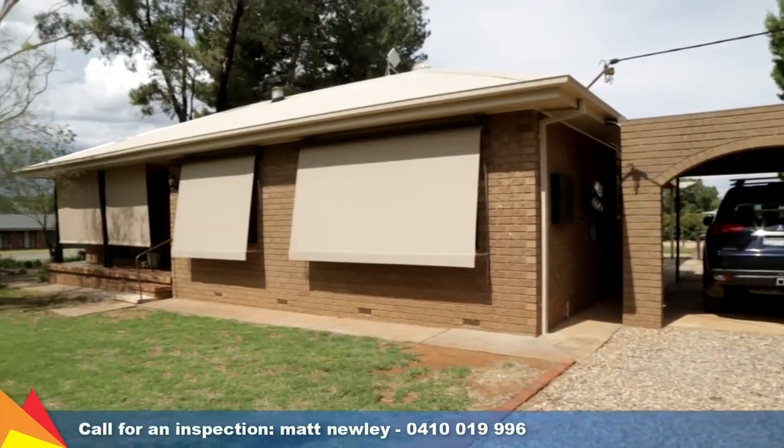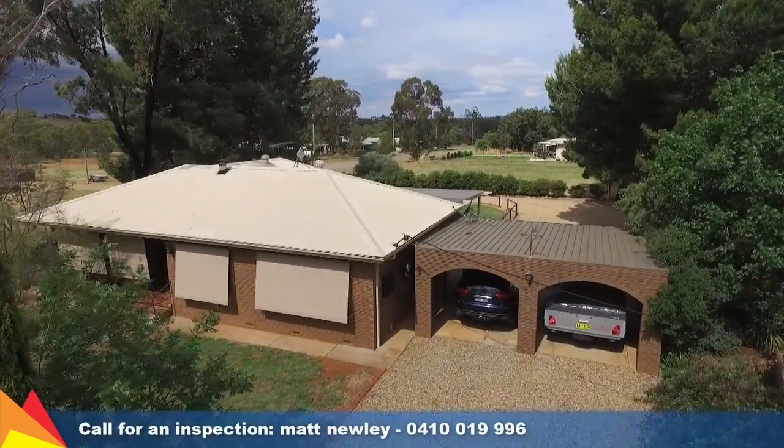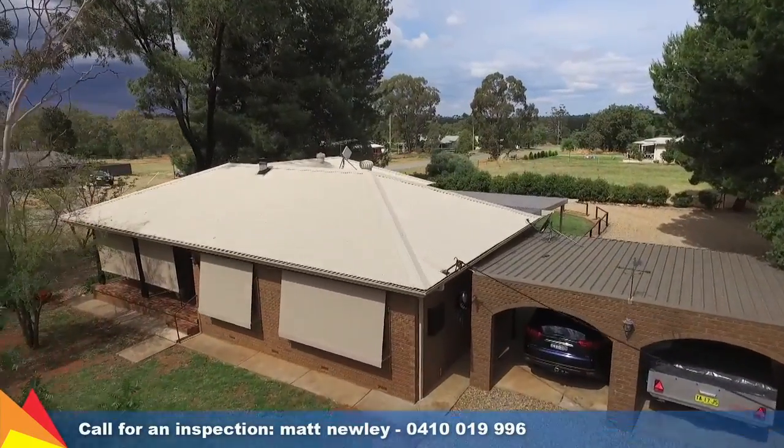This is the ideal opportunity to purchase an affordable home in the peaceful rural setting of Mara. Contact me today for an inspection.